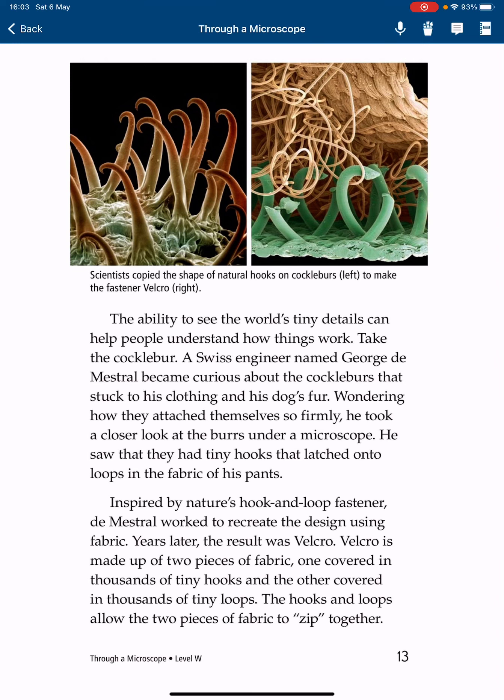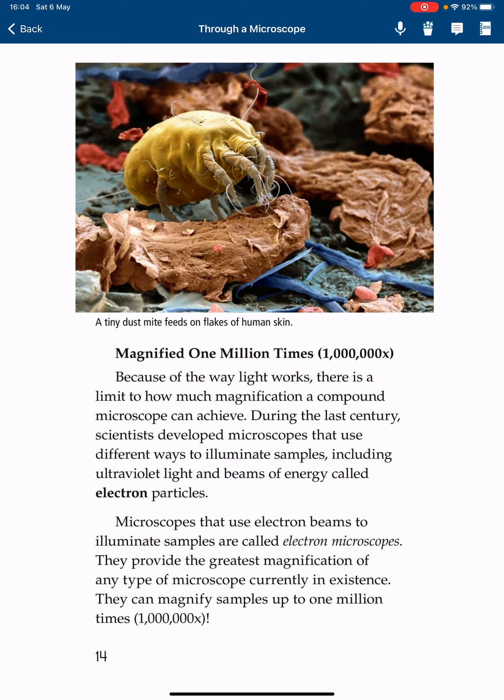The ability to see the world's tiny details can help people understand how things work. A Swiss engineer named George de Mestral became curious about the cockleburs that stuck to his clothing and his dog's fur. Wondering how they could attach themselves so firmly, he took a closer look at the burrs under a microscope. He saw that they had tiny hooks that attached onto loops in the fabric of his pants. Inspired by nature's hook-and-loop fastener, de Mestral worked to recreate the design using fabric. Years later, the result was Velcro — made of two pieces of fabric, one covered in thousands of tiny hooks and the other in thousands of tiny loops.